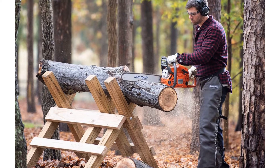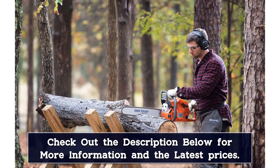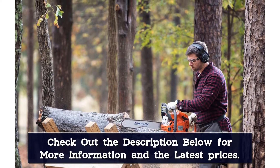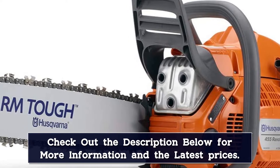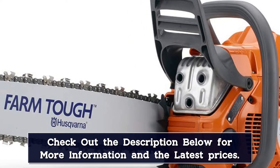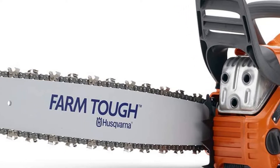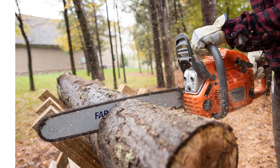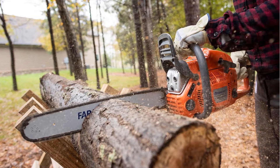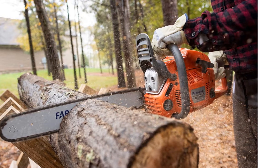This Husqvarna is a low-vibration model with a low fuel consumption, low emission X-Torque engine. It has a centrifugal air cleaning system that can help air filters last longer, a side-mounted chain tensioner, an inertia-activated chain brake, an ergonomic handle, and a smart start system that means less time spent trying to get the engine going. This is an exceptionally easy-to-use chainsaw, especially compared to other gas models, and it's powerful enough to slice through large logs and limbs easily. The saw weighs about 13 pounds with cutting equipment, and a two-year warranty backs it.